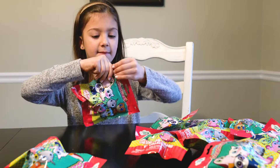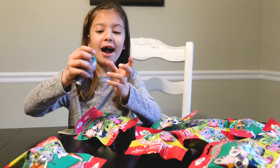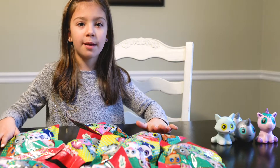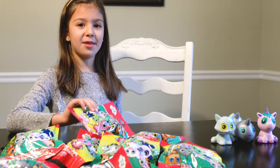Next one. Wow, I got a double! Me and my brother can share! Alright, now we've opened up four bags already. We got three little different ones. Let's open up the next one.